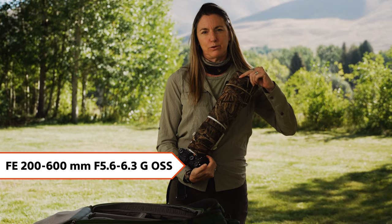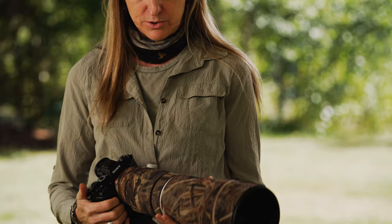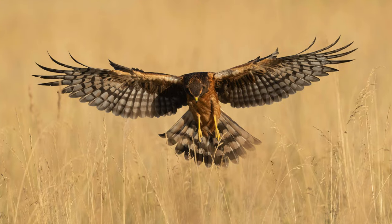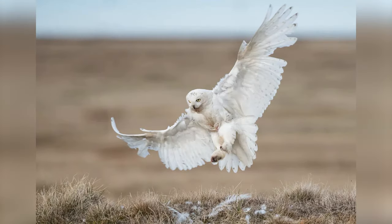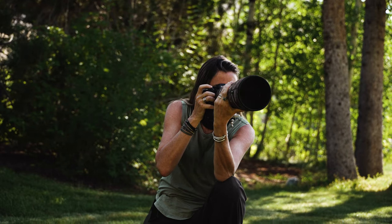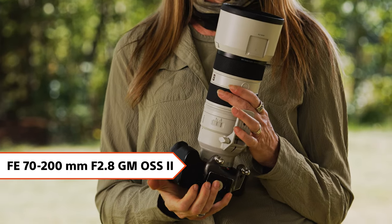The Sony 200-600 is my preferred lens for some particular conditions — really those are for birds in flight. This paired with the Sony a1 is pretty much an unbeatable rig. Once in a while I'll go to this fantastic Sony 70-200 GM lens.